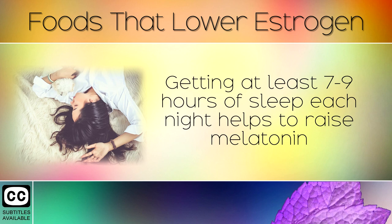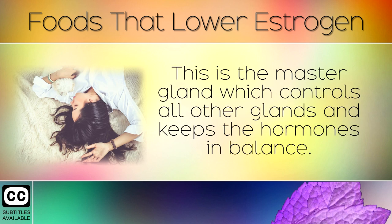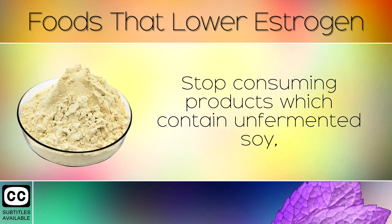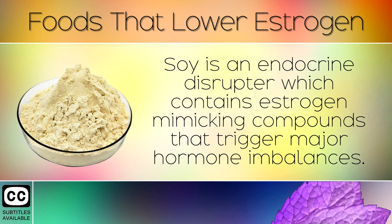Getting at least 7-9 hours of sleep each night helps to raise melatonin and is very important for a healthy pituitary gland, the master gland which controls all other glands and keeps the hormones in balance. Stop consuming products which contain unfermented soy, such as soy oil and soy proteins often found in weight loss products, as soy is an endocrine disruptor containing estrogen-mimicking compounds that trigger major hormone imbalances.